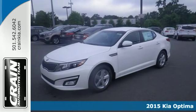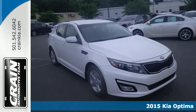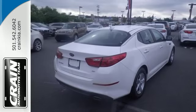It's a 2015 Kia Optima. You'll discover a spacious cabin full of refined features. This sedan has an active ecosystem, multifunction steering wheel, Bluetooth and a cooling glove box.